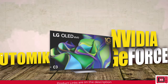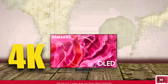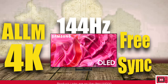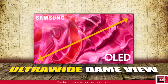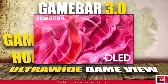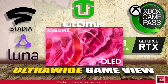The Samsung S90C steps into the gaming arena with Game Motion Plus for smooth in-game motion, and slightly edges out with 4K support up to 144Hz refresh rate on HDMI. FreeSync Premium and ALLM minimize screen tearing and input lag. The super ultra-wide game view offers an expansive aspect ratio, while GameBar 3.0 allows easy access to gaming settings. The GameHub integrates with platforms like Xbox Game Pass, Nvidia GeForce Now, Google Stadia, Utomik, and Luna.